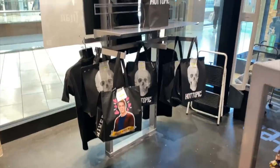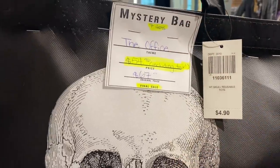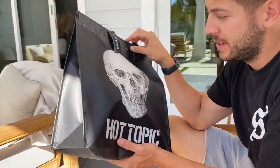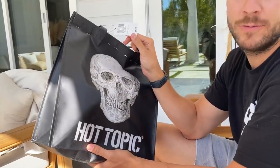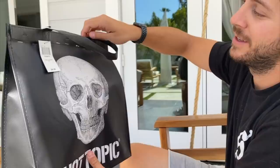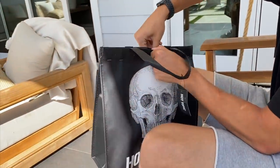Oh my god, they have mystery bags at Hot Topic and I'm buying one! This is the most expensive one. We're gonna see what's in it — we bought it! I do not have high hopes for this bag. How much was it? It was like 70 bucks — kind of pricey. It's Office-themed. They had different themes — this was an impulse buy, but we did it for the vlog!